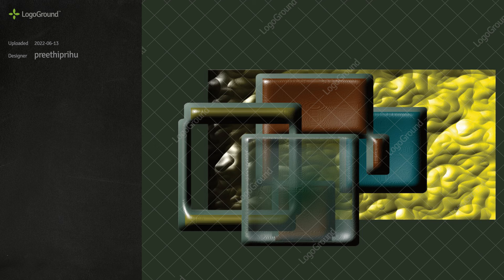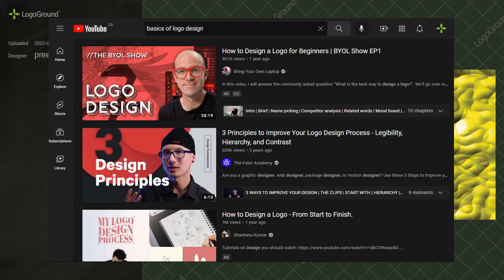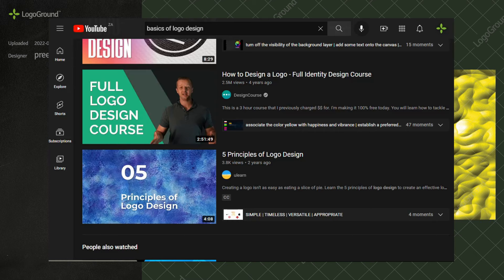If you are new to logo design, there is a long road ahead. There's a lot that you have to learn, like the difference between vector and raster images, and a thousand other things. I don't want to waste your time — it is a better use of your time to stop uploading to LogoGround and go learn the basics of logo design first. Otherwise, you have no chance of getting anything approved on LogoGround.